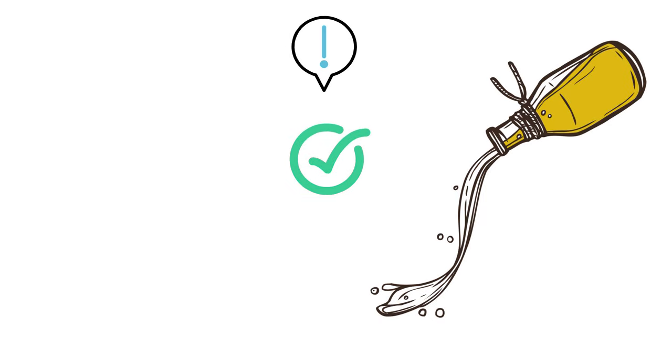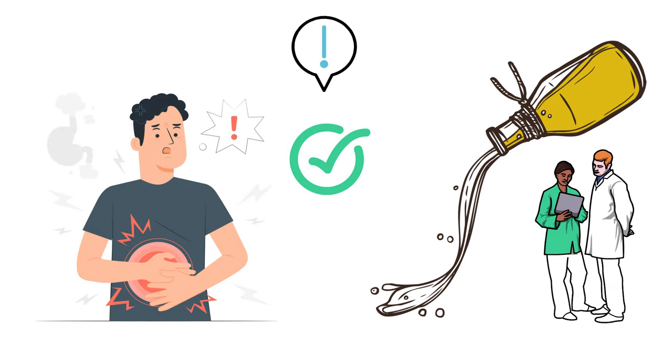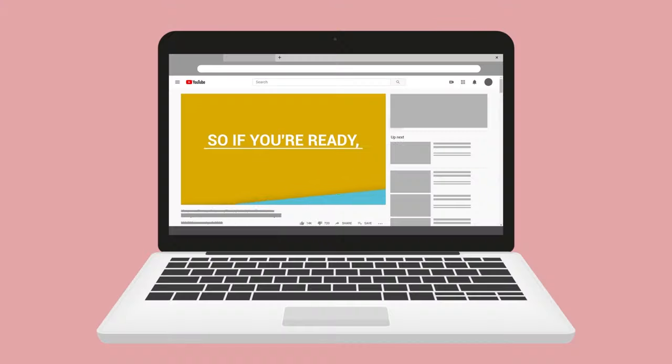While castor oil is generally considered to be safe for consumption, using too much can lead to unwanted side effects. Please speak with your doctor first before using or consuming castor oil. Just a quick reminder — we are not doctors; this video is for informational purposes only.